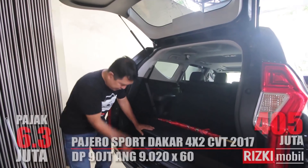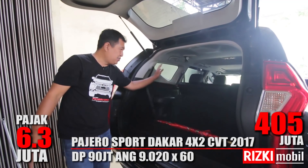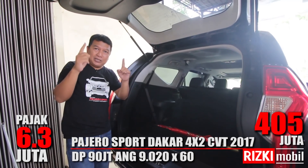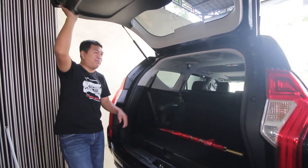Harganya berapa? Pajero Sport ini murah, Rp405 juta saja, sudah bisa bawa Pajero Sport Dakar 4x2 CVT 2017 AG Trenggalek.